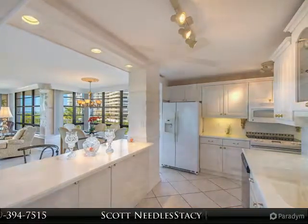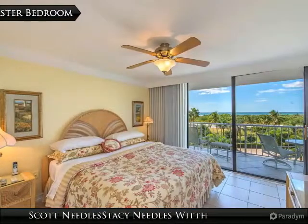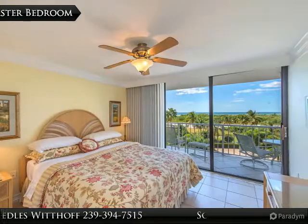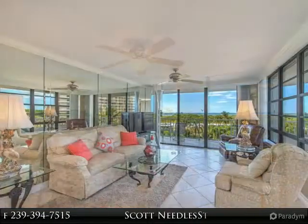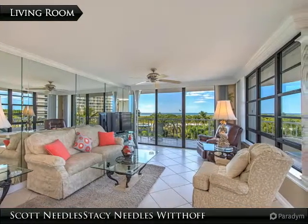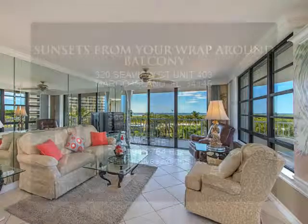Raised ceilings in the baths with shelving, tile throughout, and custom painting. Enjoy all that South Seas has to offer including 24-hour security gate, tennis and bocce ball, and direct beach access. Great rental potential or perfect for a beach getaway.